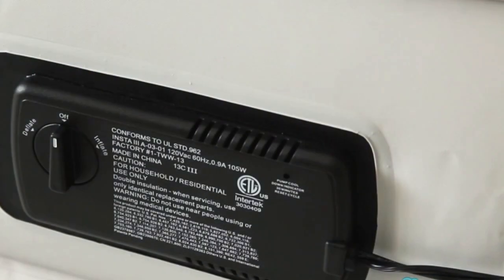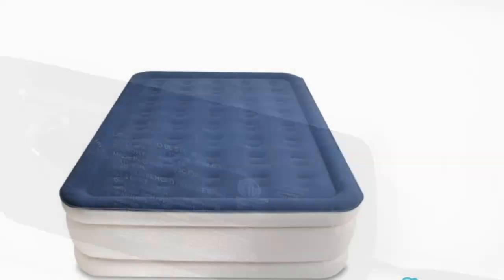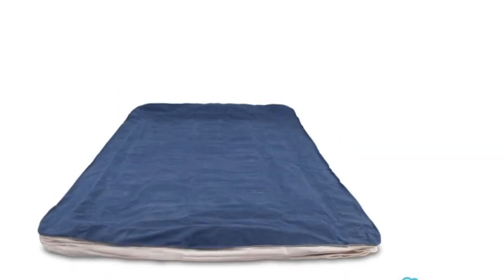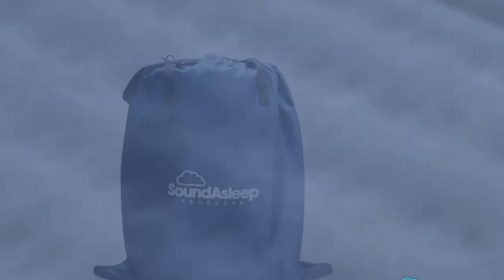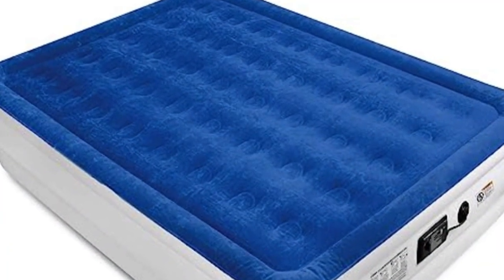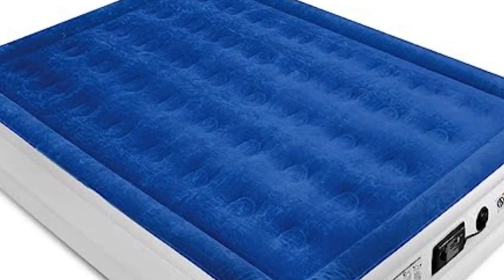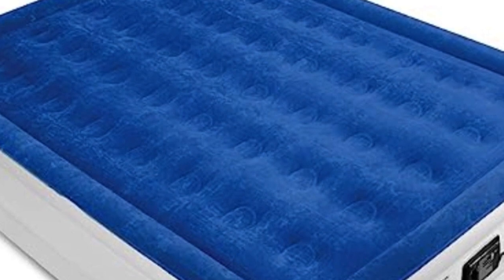The mattress features thick, waterproof flocked material on the top, making it perfect for everyday use, and we were impressed by its performance in the lab and with consumer testers. Several users were surprised that the bed conformed to their bodies for a more comfortable feel than most air mattresses they've tried. One online reviewer even said once he inflated it, he didn't need to add more air for a solid two weeks, even though he slept on it every night.